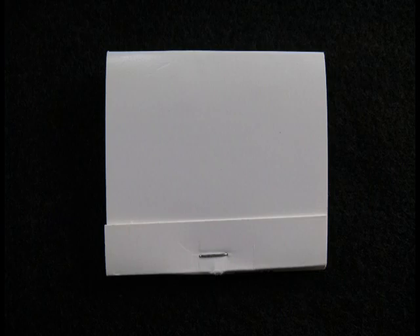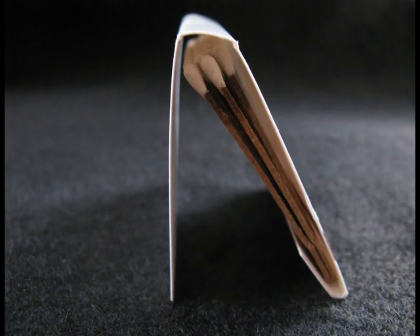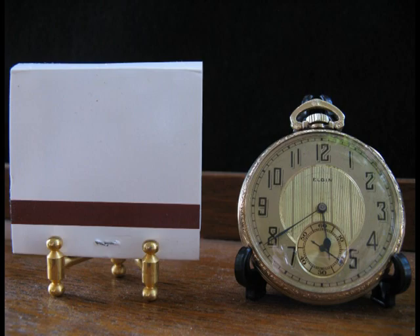This is a matchbook from a local store. As you can see, there's not much to it, and you probably wouldn't use it as a decoration.